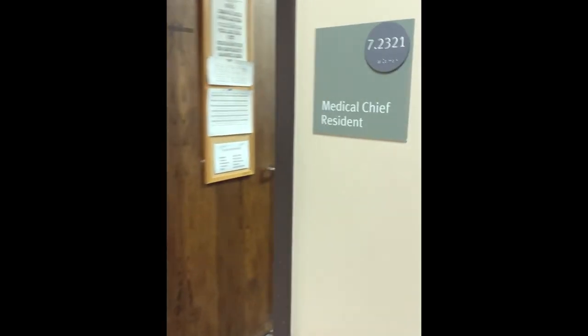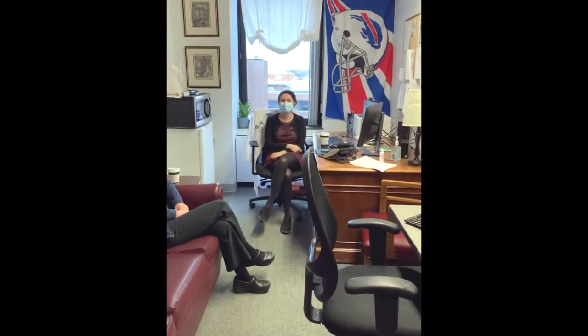And here's our IM residency chief office with our chief on call, Sarah, who is awesome. And our IM program director, Dr. Vlad.